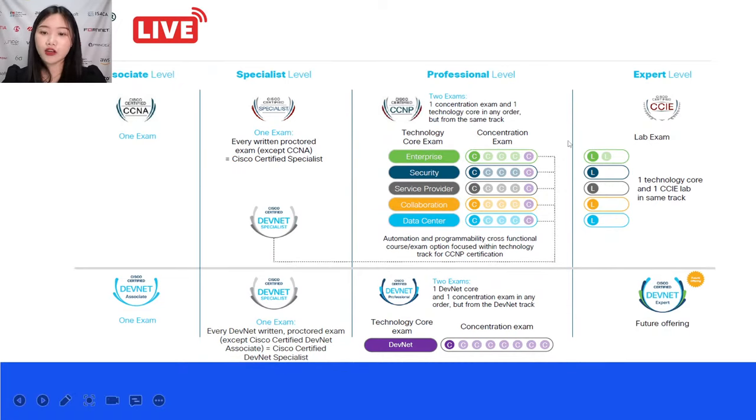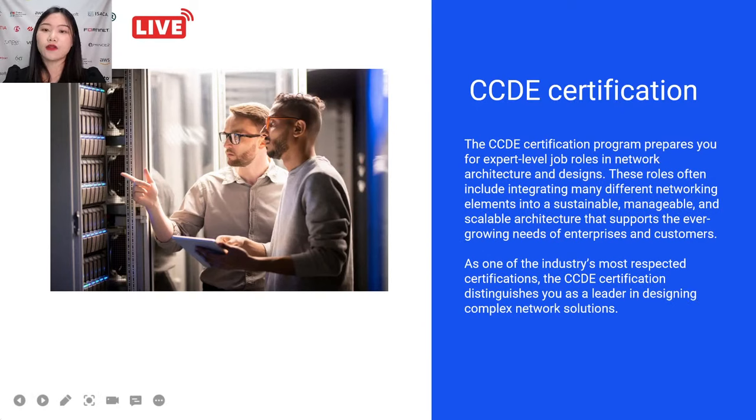The second part is our CCDE certification. As one of the industry's most respected certifications, the CCDE certification distinguishes you as a leader in designing complex network solutions.